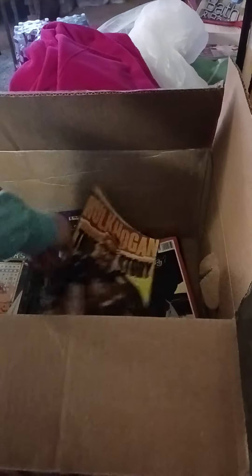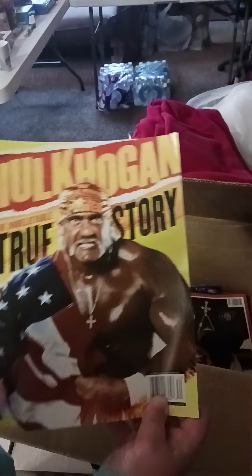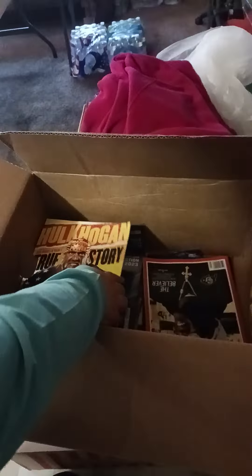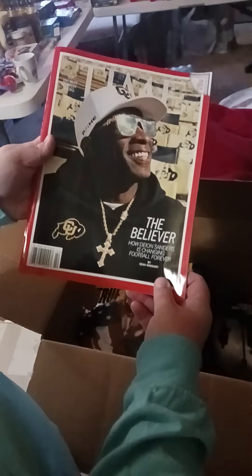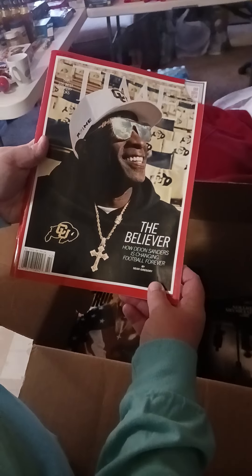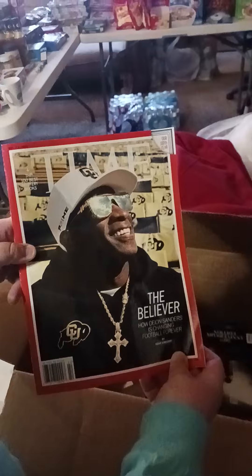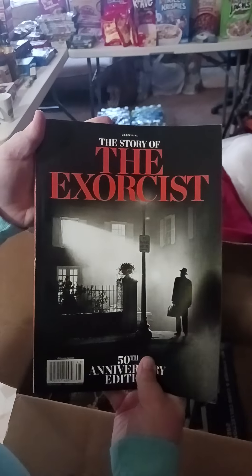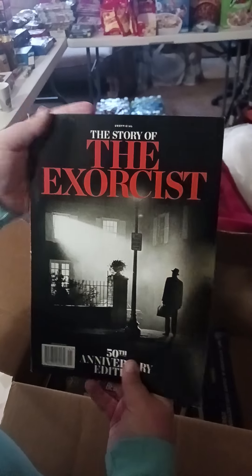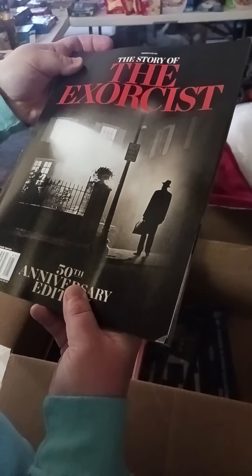Braxton's favorite magazine: Hulk Hogan — The Unbelievable True Story. Braxton is an avid wrestling lover. Also, 'The Believer: How Deion Sanders is Changing Football Forever' — Prime Time, Colorado. And then 'The Unofficial Story of The Exorcist,' which retails for $14. It's crazy that they just throw these away.